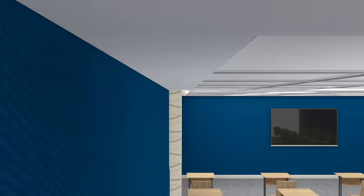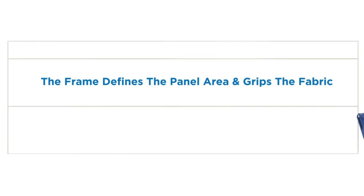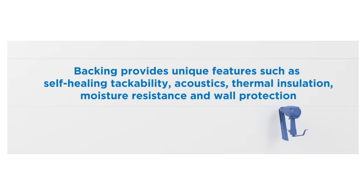The secret to this is our innovative free-floating wall panel design, using only three components: frame, backing, and fabric. The frame defines the panel area and grips the fabric in place, while the backing provides unique features such as self-healing tackability, acoustics, thermal insulation, moisture resistance, and wall protection. The fabric floats freely across the panel, providing a blemish-free surface and tailored aesthetics to enhance your learning environments.